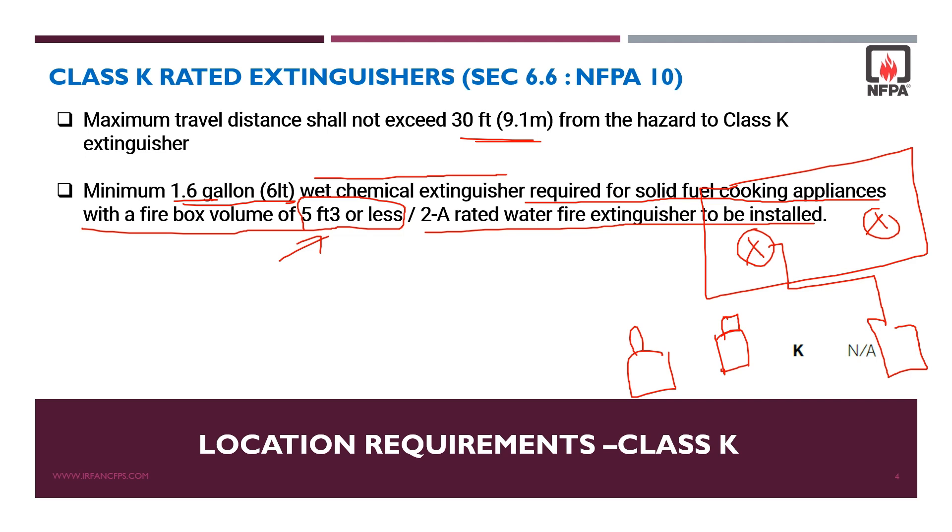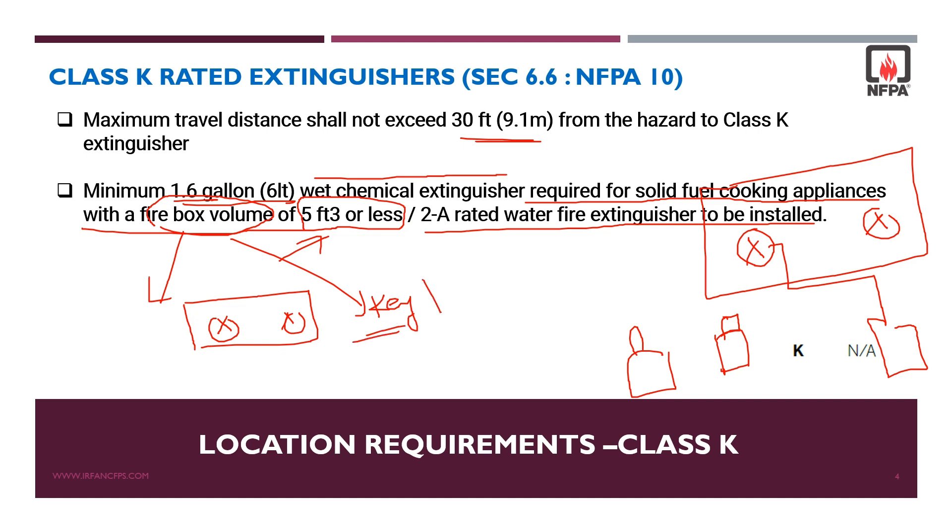What does firebox volume mean? For solid fuel cooking appliances, the firebox is the part of the appliance that holds and burns the solid fuel. The volume of the firebox is the key factor in determining the required fire extinguisher rating and type to ensure adequate fire safety.